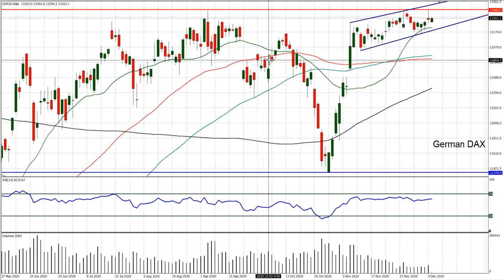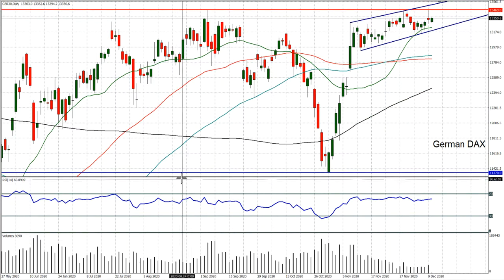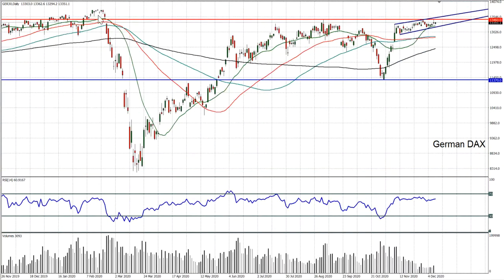Going back to the daily chart, you can see the importance of the resistance that comes in at 13460, which was the September high. And then beyond that we're looking out for the all-time high which is 13795. So still building for that move in due course.